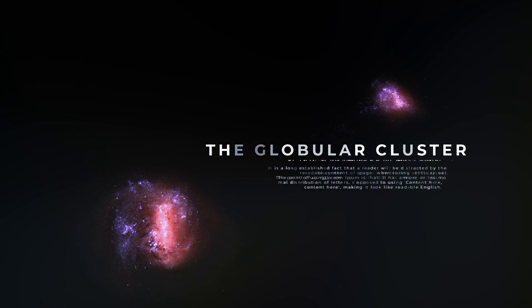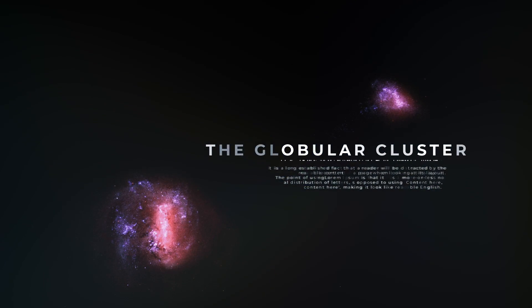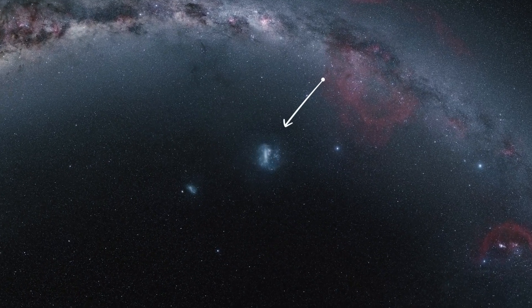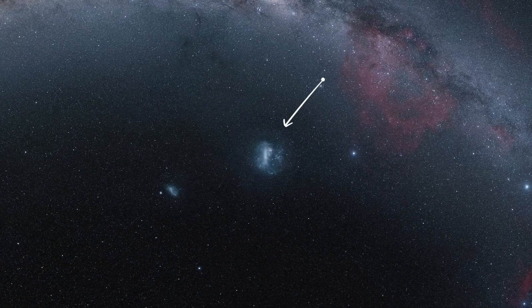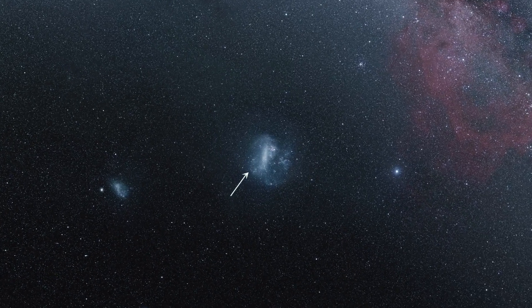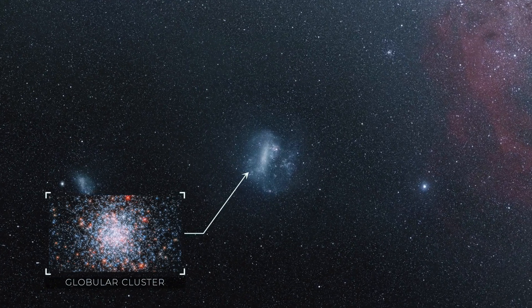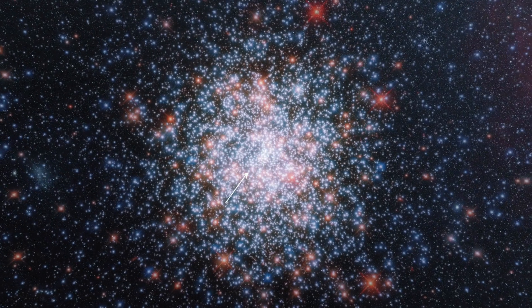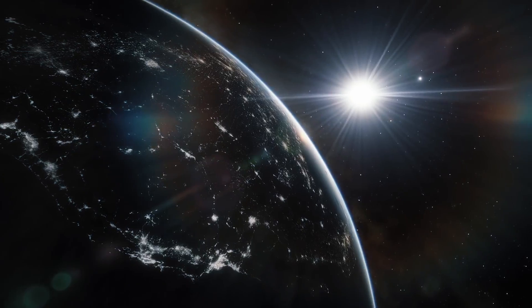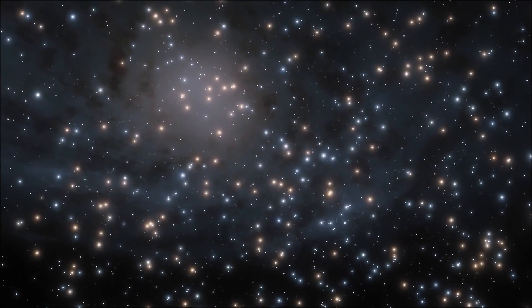The Globular Cluster at the Edge of the Large Magellanic Cloud. Located nearly 160,000 light-years from Earth, the Large Magellanic Cloud is a small galaxy home to thousands of newly formed stars. Sitting in that galaxy is a young globular cluster close enough to Earth that astronomers could easily study the individual stars within it.